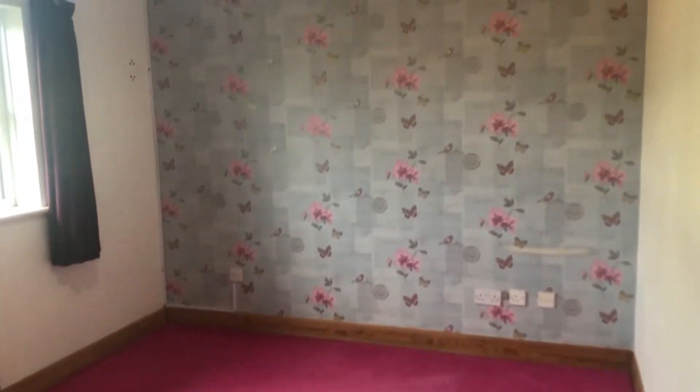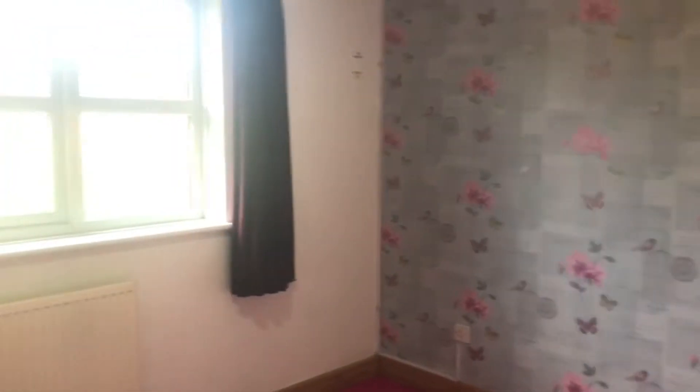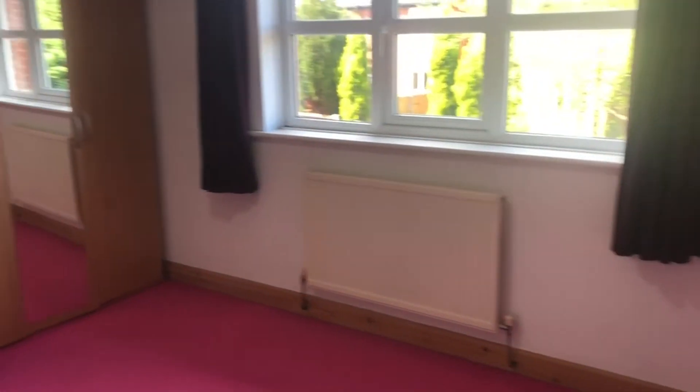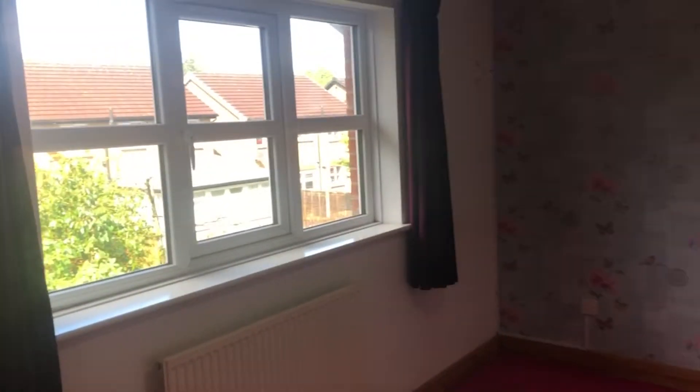From the landing we're then into the second bedroom, which again is a double bedroom. Hopefully this comes across because second bedrooms are sometimes tight, but this isn't — it's a really good size. Radiator of course under the window. Free standing wardrobe which can be included no problem. Curtains included. Again really nice feature wallpaper.